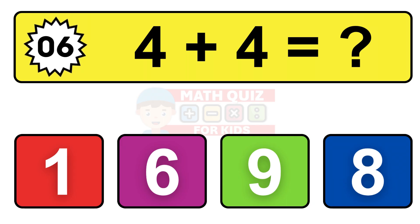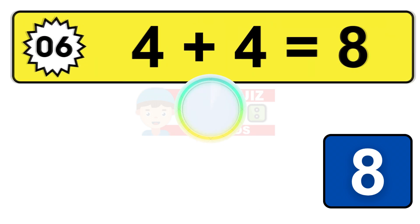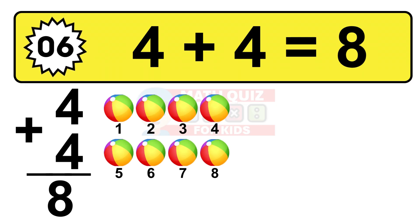Question six. Four plus four equals what? The answer is four plus four is 8. Let's count it: one, two, three, four, five, six, seven, eight.